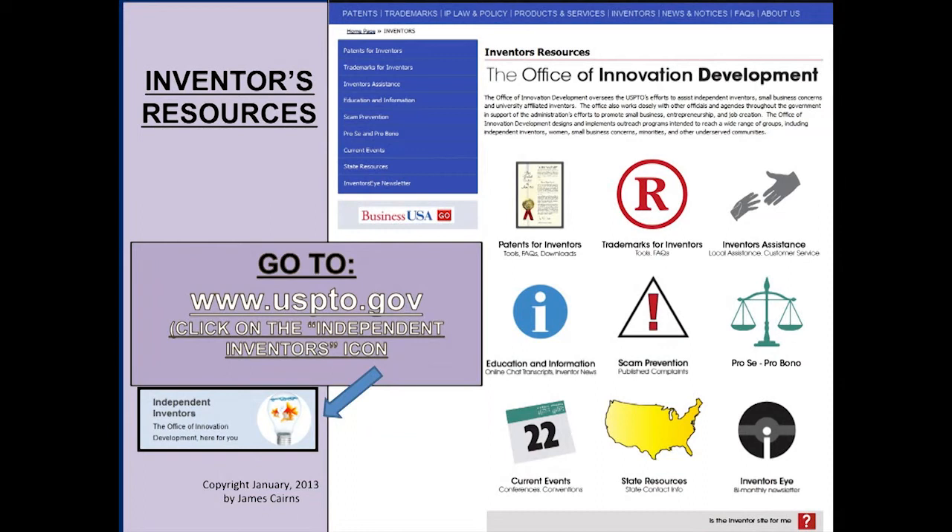I'll talk about the changes a little bit later. If you do what I've outlined in this slide, and if you learn it, you'll have everything you need as an independent inventor to protect and understand your intellectual property. I'm going to go back one slide just for a minute — to get to these things, you start with the independent inventors icon on the site, and then look at these resources in order. We'll talk about a couple of the other ones as we go along.